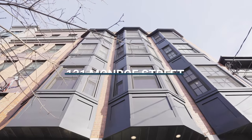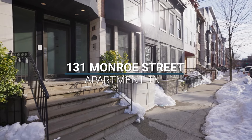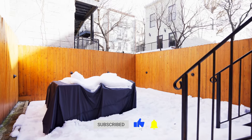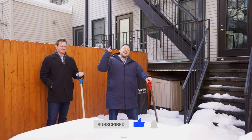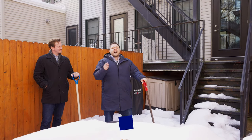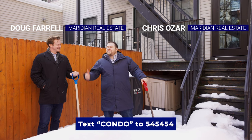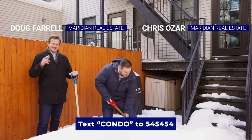Welcome to 131 Monroe Street here in Hoboken. It's a one-bed, two-bath with a private outdoor space. If you have any questions or would like more information, click the link below or text CONDO to 545454. I'm Chris Ozark. Here's my co-listing agent, Doug Farrell. Let's take a look.